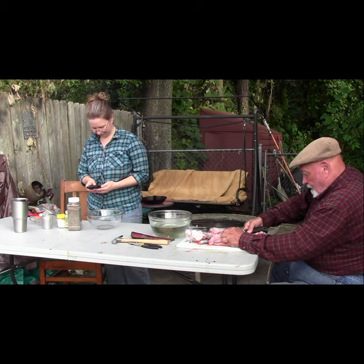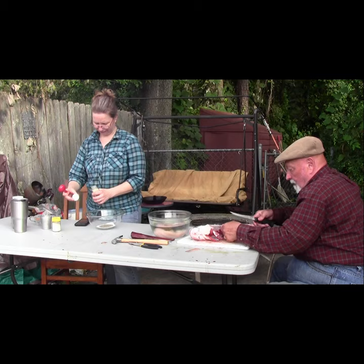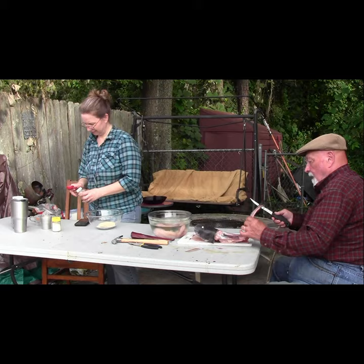While Rodney finishes filleting the catfish, I mix the ingredients for the rub that we will use on the fillets before dipping them in the batter. You can find the full recipe on FoodNetwork.com. It's called Big Daddy's Deep Fried Catfish.